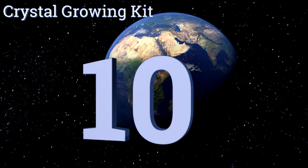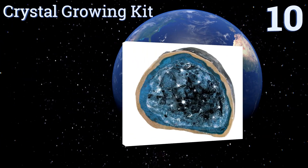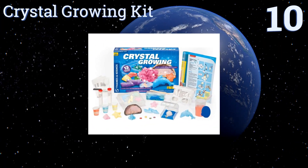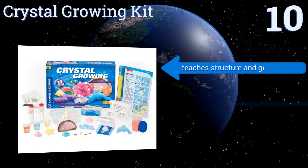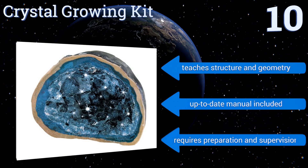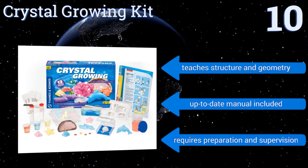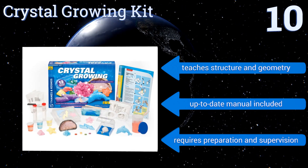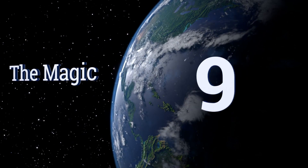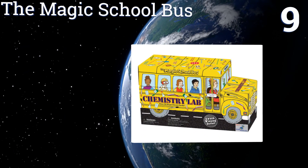Starting off our list at number 10, for the budding rock-obsessed geologist, you need the Thameson Cosmos Crystal Growing Kit, which provides enough activities to make your little one want more science toys. Beyond simply growing beautiful crystals, the guides explain exactly what it is and why it teaches structure and geometry, and includes an up-to-date manual. However, it does require preparation and supervision.